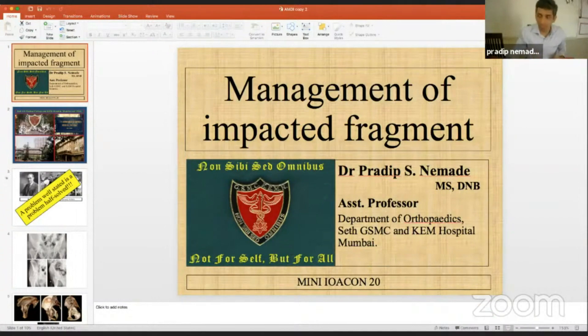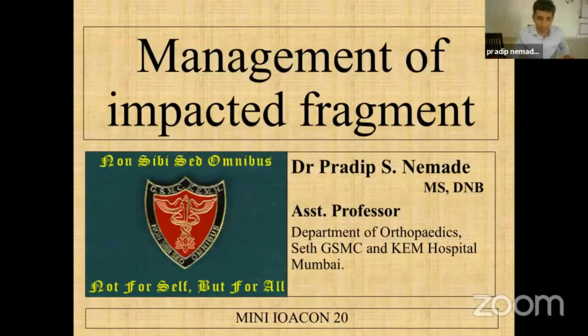First of all, there are no words to describe how much I am missing this conference. Because of some reason I cannot attend in person, but I would have really loved to be there. Since I am not there, I have to present virtually. Superior anteromedial dome impaction is a very burning topic in acetabular surgeries.